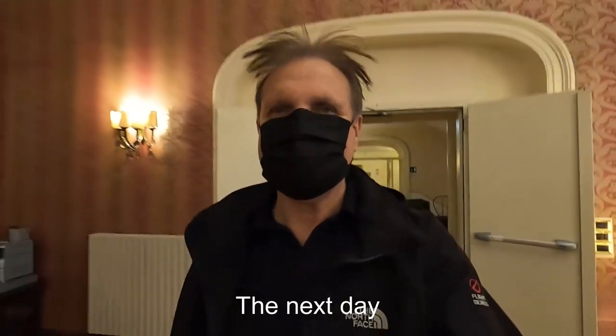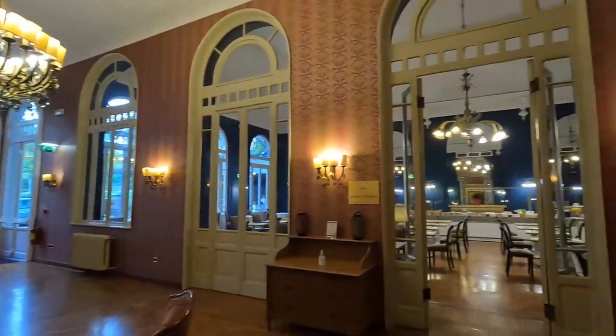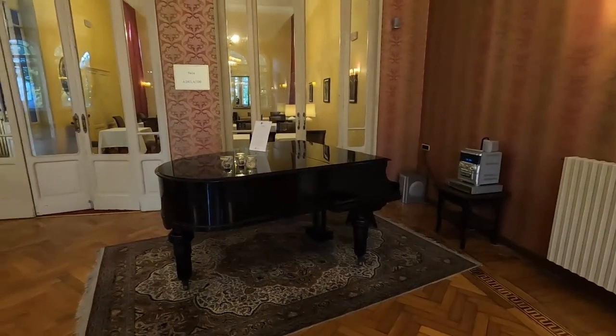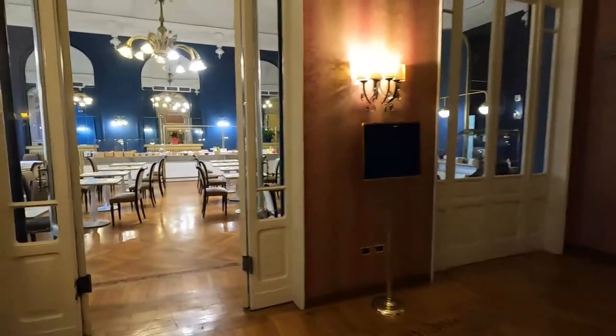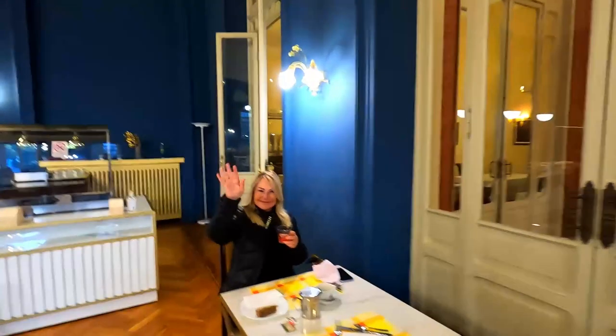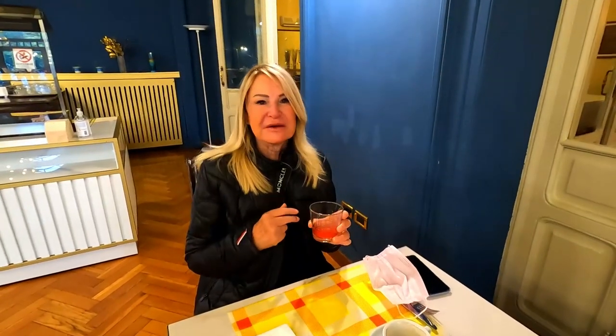Hey guys, I'm off to breakfast this morning. Ricky came down before me. Looking forward to this delicious breakfast. This place is so classic — they've even got a grand piano in the room before you go into the buffet. There she is. Good morning. Buongiorno. How's the breakfast? It's very good. I've just had a piece of cake and a coffee.